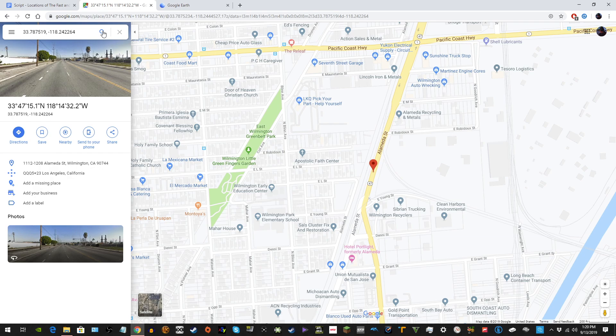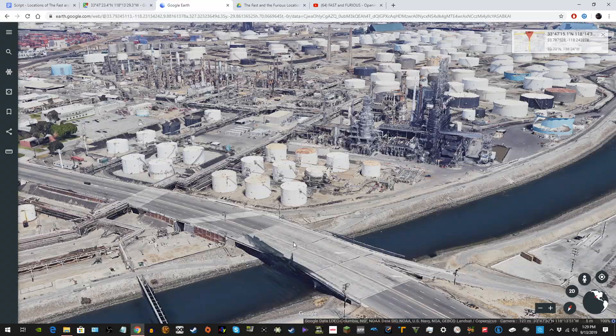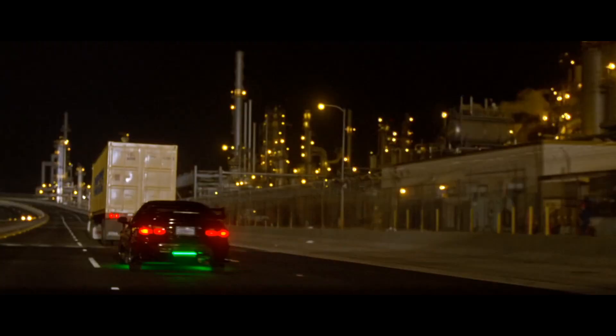The opening truck hijacking scene takes place right on the edge of Wilmington and Long Beach. It's around Henry Ford Avenue, Alameda Street, Pacific Coast Highway, and Terminal Island Freeway. You can even see the Texaco refinery in the background.